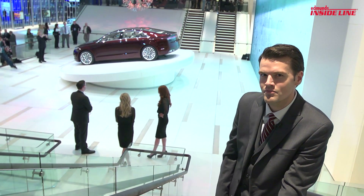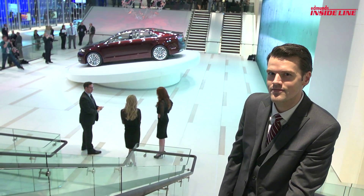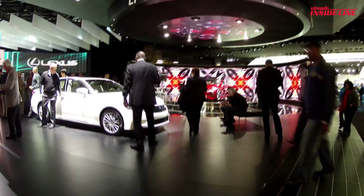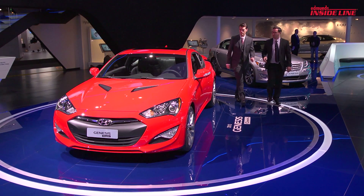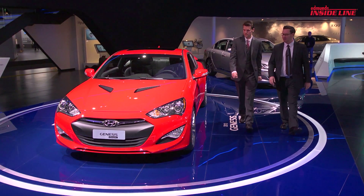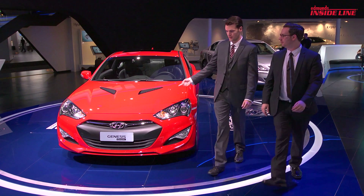Behold, the automotive journalist. Hard at work. Restyled Hyundai Genesis Coupe — 350 horsepower, rear-wheel drive Hyundai. So, is this your favorite car? No.